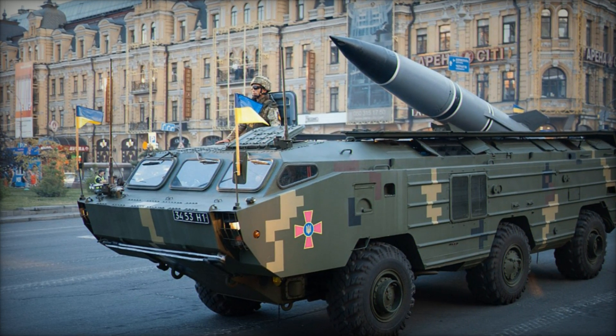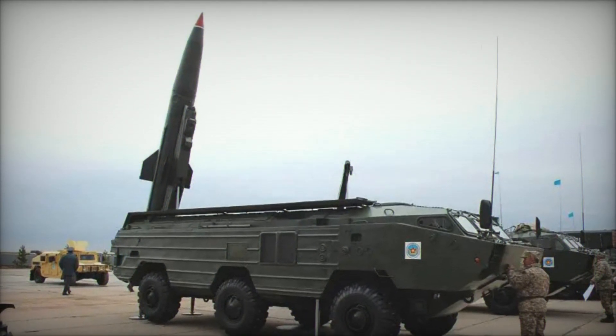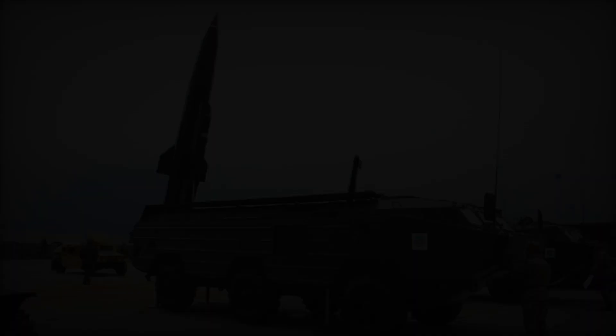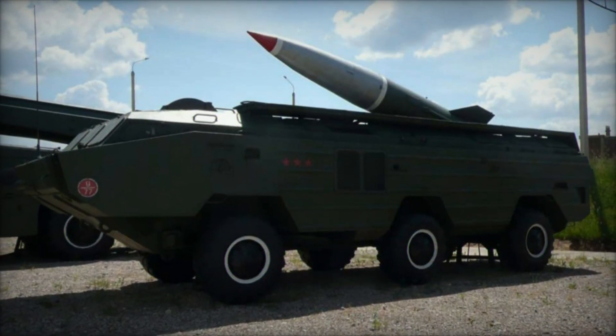Despite its continued utility, the Tochka system is gradually being phased out in favor of more advanced missile systems, such as the Iskander in Russia. However, the Tochka's legacy endures, having set a benchmark for mobile tactical ballistic missile systems worldwide.